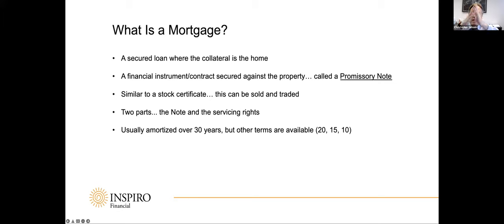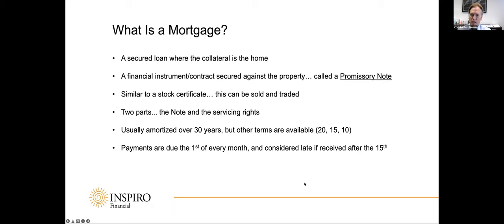Loans are usually amortized over 30 years — 360 payments — which is what 98% of all loans are. You can get loans in five-year increments: 25, 20, 15, as low as 10 years, but the lower the term, the higher the payment. Most loans are for 30 years. Mortgage payments are always due the first of every month. You have a 15-day grace period — they're considered late after the 15th, with a late penalty of usually 5% of the principal payment. It's not considered late with the credit bureaus until 30 days late, at which point it really hurts their score.